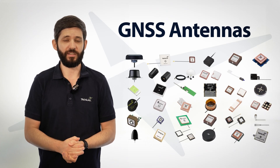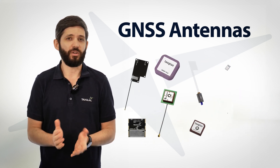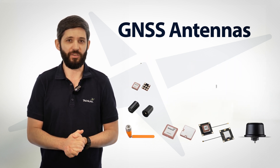There are many different types of GNSS antennas coming in many different form factors, from very small to very large. There is a trade-off between cost, performance, and size in all these antennas. The antenna that you would need would depend on your application area.